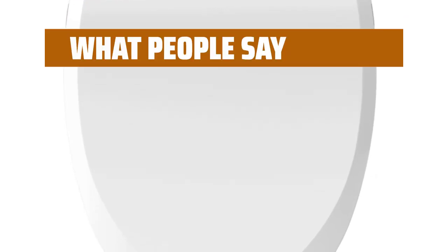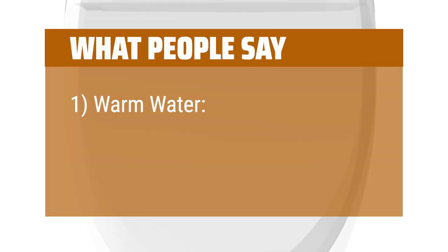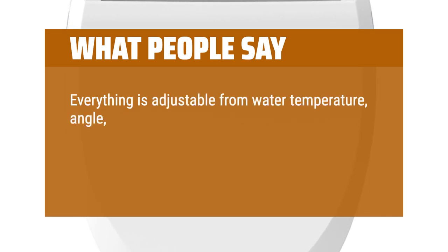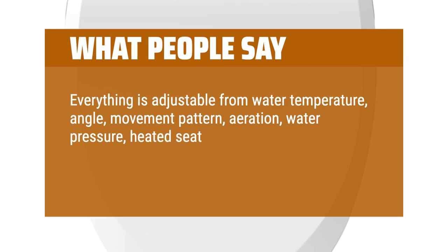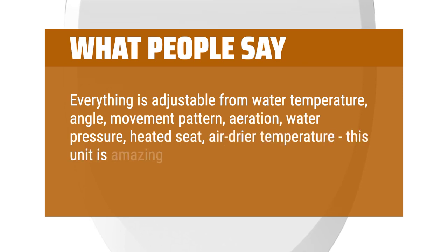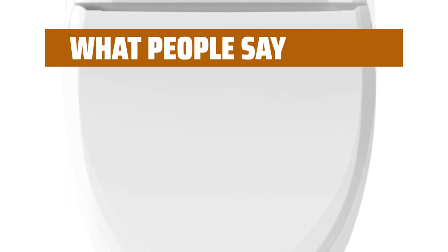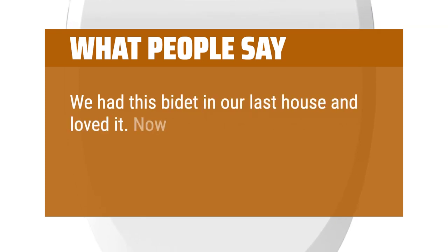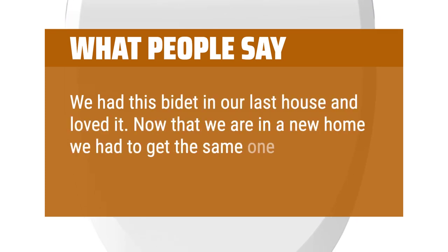What people say: Warm water — everything is adjustable from water temperature, angle, movement pattern, aeration, water pressure, heated seat, and air dryer temperature. This unit is amazing for the price. We had this bidet in our last house and loved it. Now that we are in a new home we had to get the same one. It is easy to use and very reliable.